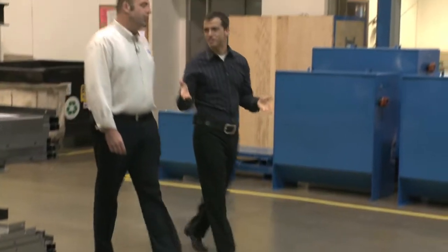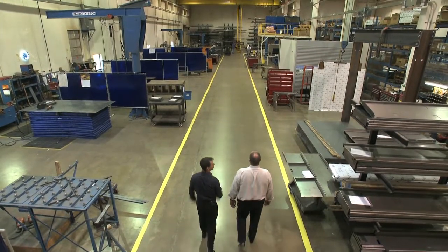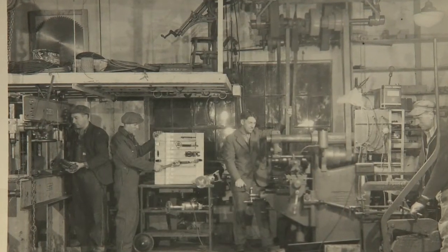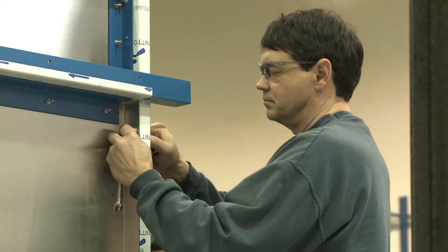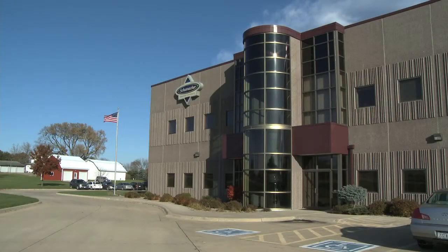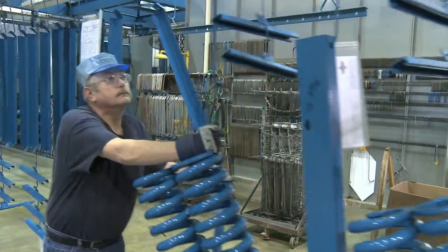Jeff Schumacher is the CFO of Schumacher Elevators. He knows all the ups and downs of this company, which his great-grandfather started back in 1936. Last year, while other companies were struggling to stay in the black, Schumacher made a lot of green — a whopping $40 million in sales and services, not bad considering they didn't have to hand out a single pink slip.